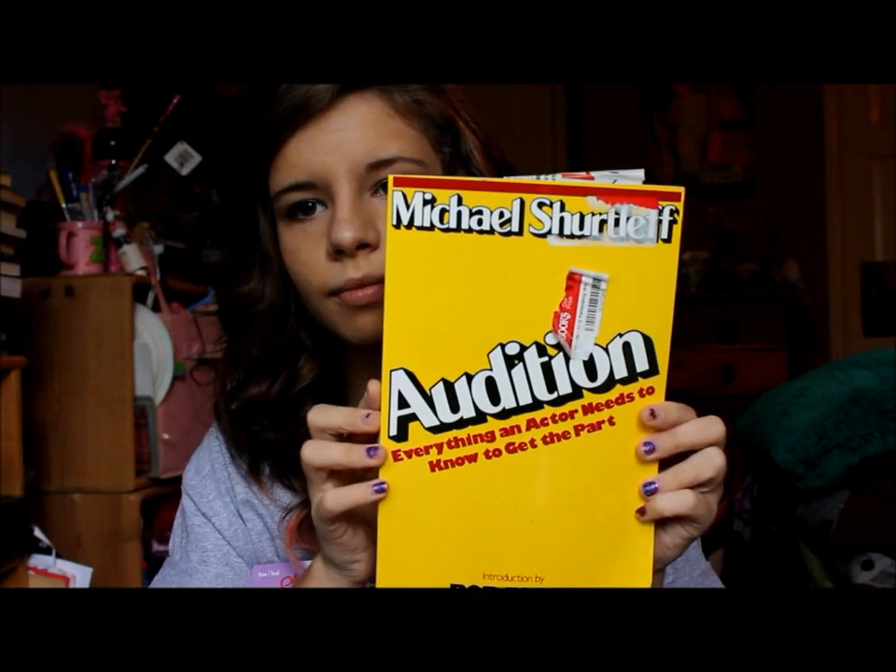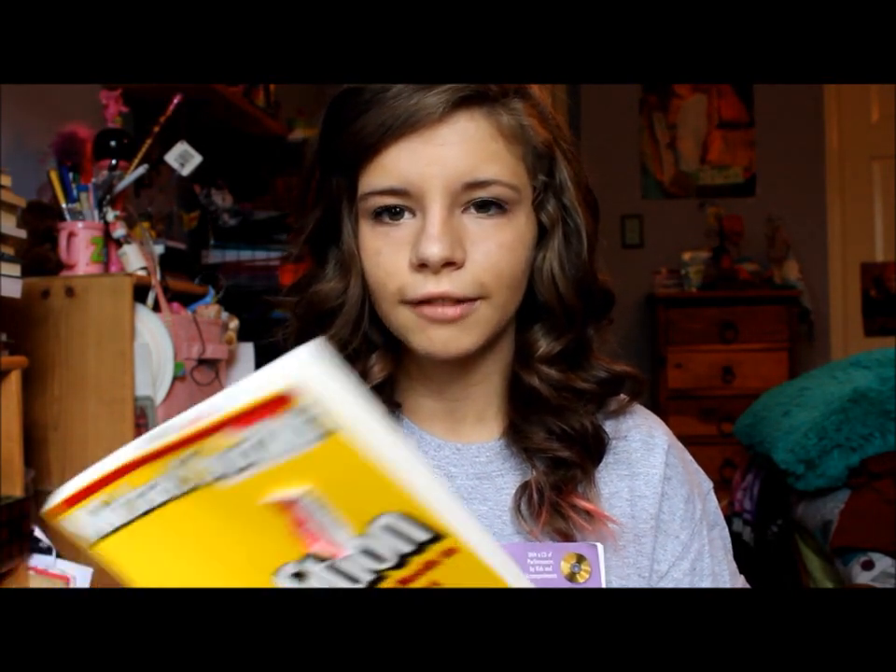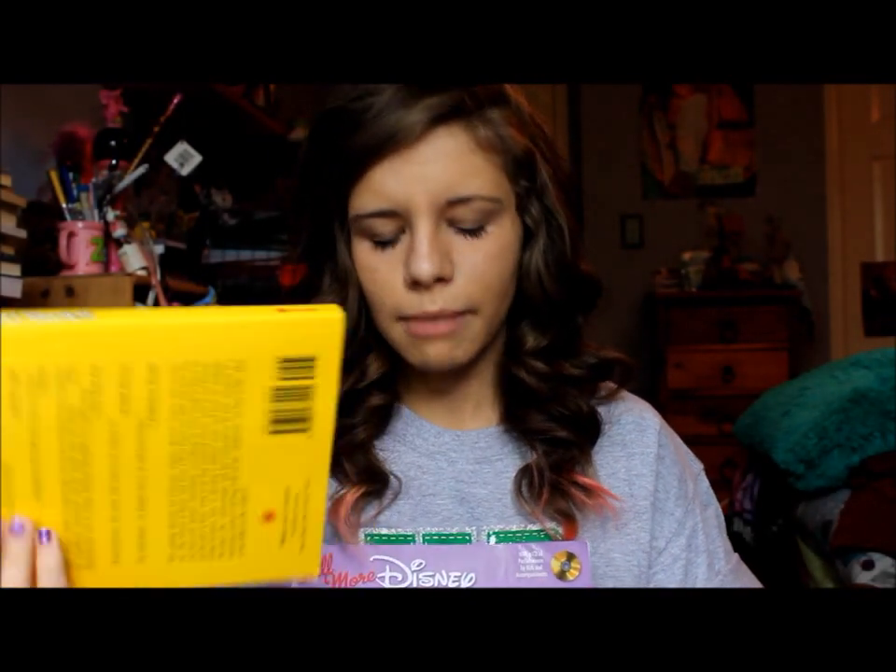I also have the 'Audition: Everything an Actor Needs to Know to Get the Part' book. This book is really good if you're an actress or you audition a lot — definitely pick it up. You can get it at Half Price Books, Barnes & Noble, wherever — it's really helpful.